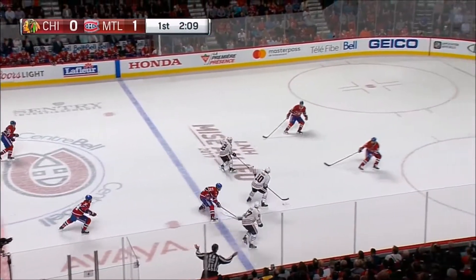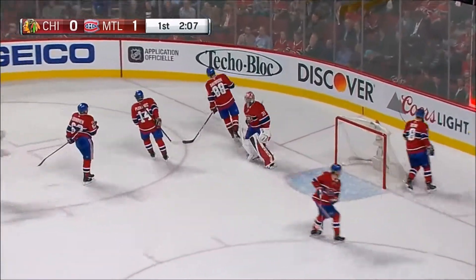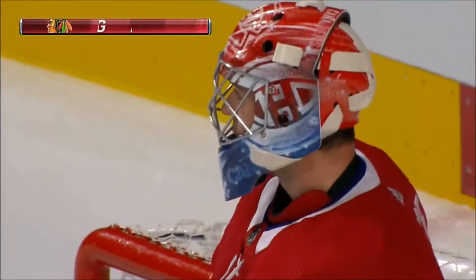Hawks have to go back and tag up, now they do. Sharp gets in, centered it up to Brigham, he scores! Alex Brigham with his first NHL goal, a bullet in the Bell Center.